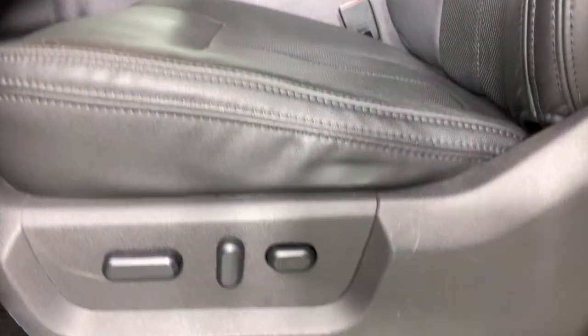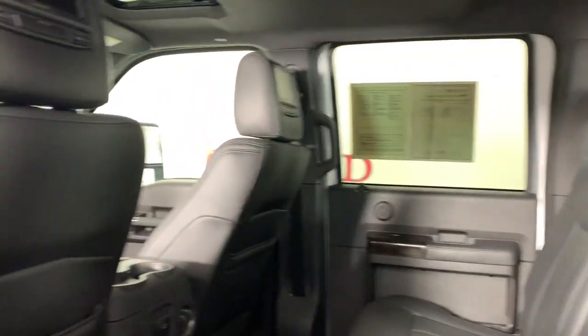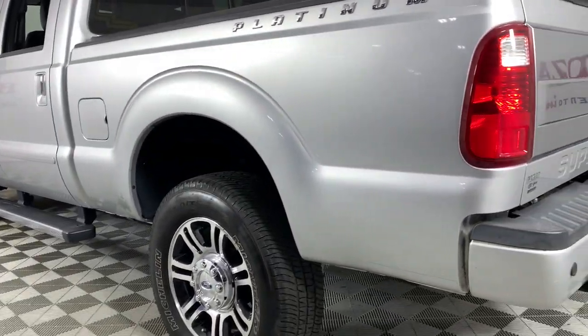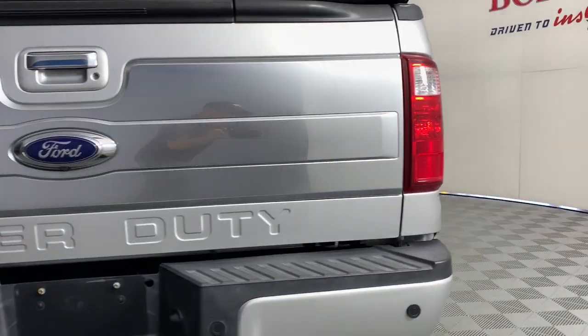These are just some of the great options this vehicle comes with: keyless entry, satellite radio, premium sound system, power passenger seat, heated mirrors, fog lamps, electronic stability control, aluminum wheels, dual zone AC, and power driver seat.